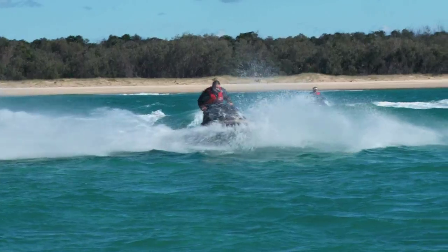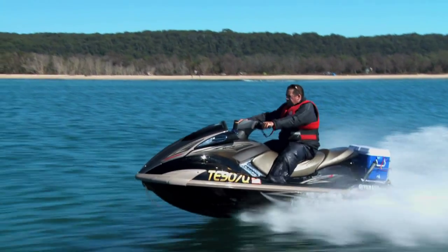The 70 litre fuel tank enables you to have a good full day on the water without worrying about running out of petrol.